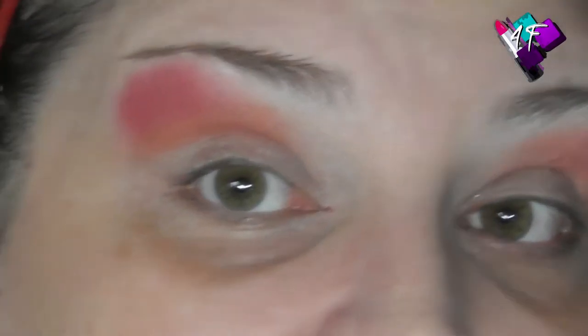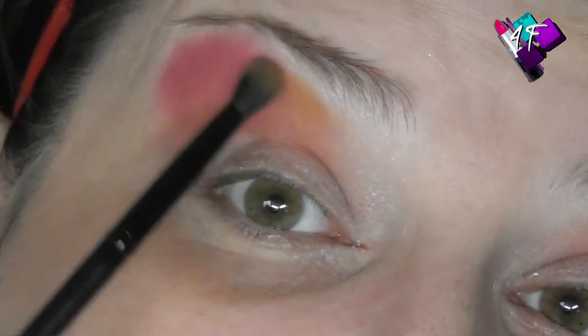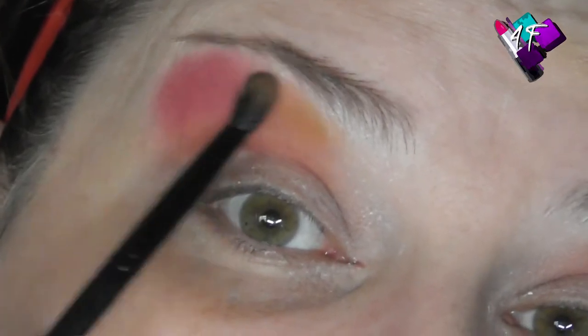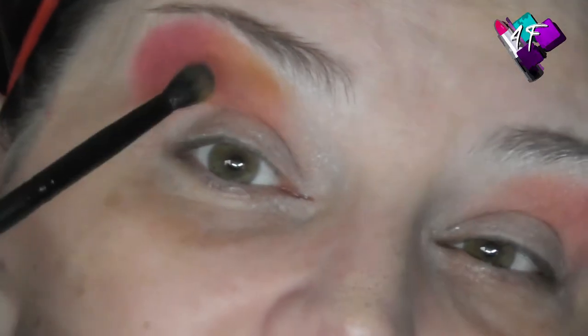I'm going to clean this brush off and go in with a different colour. I'm going to go in with Usma, which is that baby nappy shit brown, and blend that across the top and into the pink on the outer edge — again half on the pink, half on the bare skin. I think it probably would have been better if I'd done those two shades the other way around.